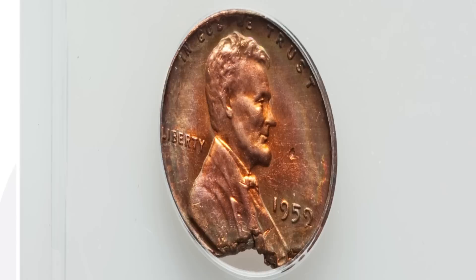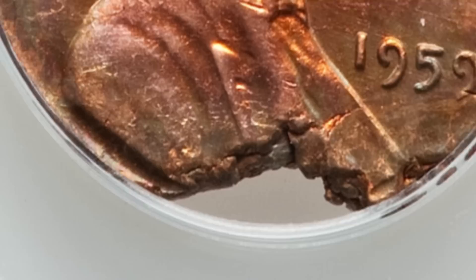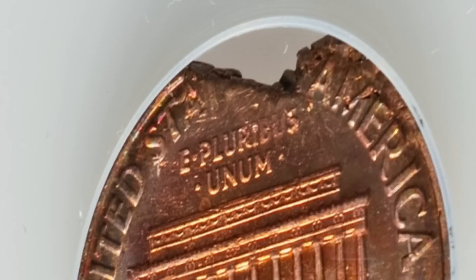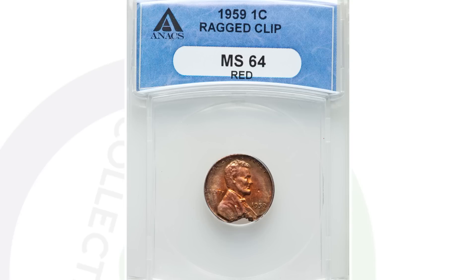Here's a 1959 Lincoln cent that has a ragged clip. You can see that at the bottom of the coin on both the obverse and reverse. Graded by ANACS as a mint state 64, this coin ended up selling for a little over $70 at auction. The previous 1944 wheat penny was graded by PCGS, by the way.